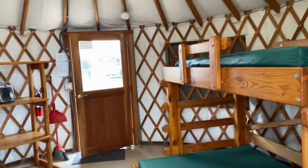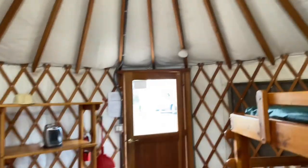And that's it. That's pretty much the pine yurt at Lake Kachuma.